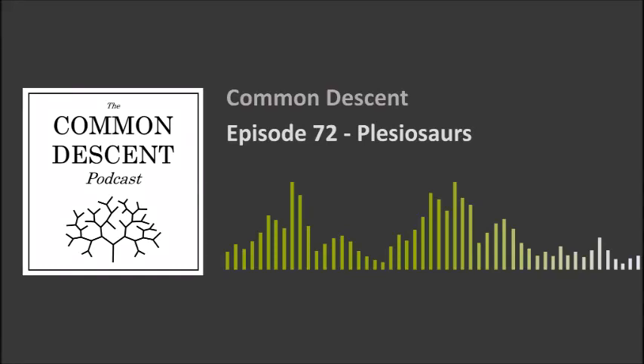You're listening to the Common Descent Podcast. Hello David. Hello Will. And hello listeners. Welcome to episode 72 of the Common Descent Podcast. Today's episode we're going back to the water and we are going to talk about some of the most iconic of ancient sea predators, the plesiosaurs.